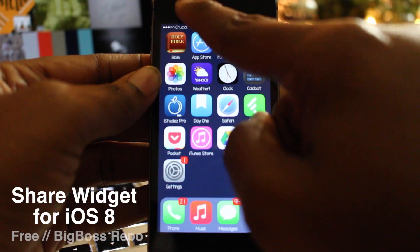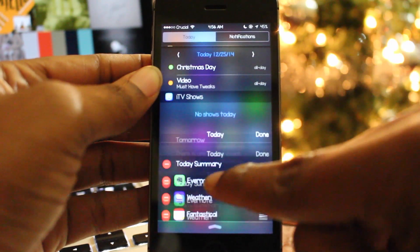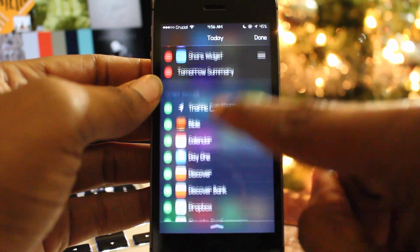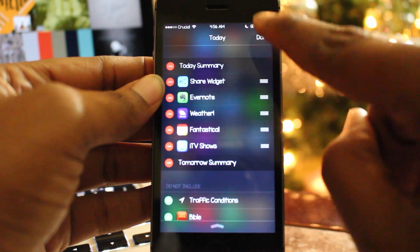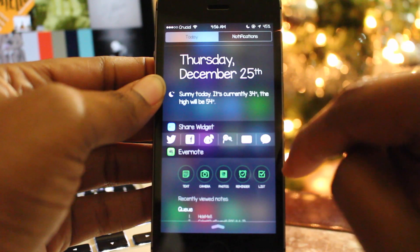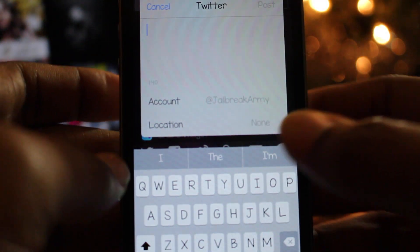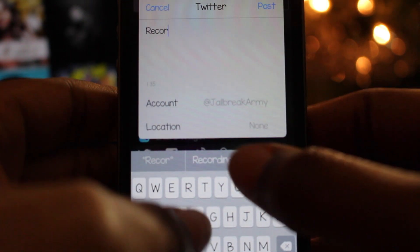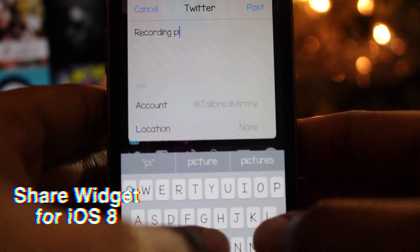The 22nd tweak is called Share Widget for iOS 8, and it adds a Share Widget to your Notification Center. It allows you to create and share to Twitter, Facebook, create a message, and much more. There's also an option to add a picture to your message by long pressing on the text box. You can enable and reorder the widget as you would any other widget available in iOS 8. You can pick Share Widget for iOS 8 up for free on the Big Boss repo.